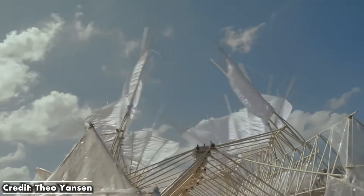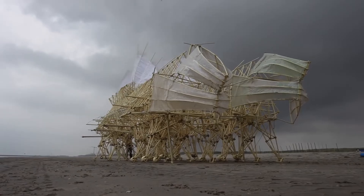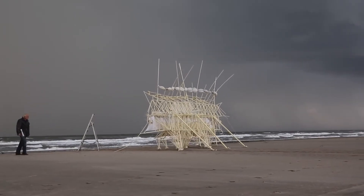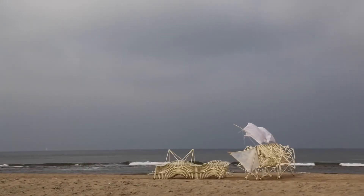Usually, when we think of robots, we think of metal, electricity, and computers. But Jansen's creations fly in the face of robotics conventions. These are walking, decision-making, autonomous machines that use no electricity, no circuitry, no programming, and are made entirely of PVC pipes, plastic bottles, and rubber tubing.